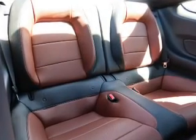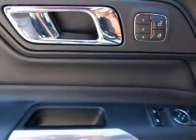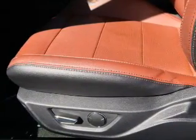Inside you'll find steering wheel controls, push button start, curtain head airbags, front airbags, side airbags, cruise control, a trip computer, child restraint seats, and an anti-theft system.